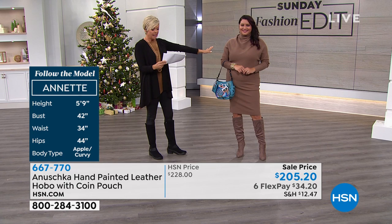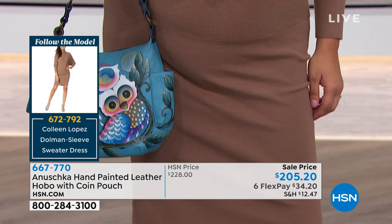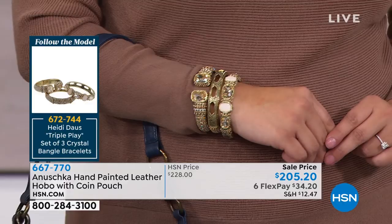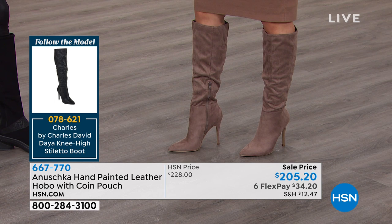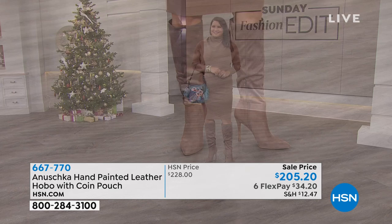This is item 672792 — you can see that on the screen — and that's available in lots of great colors. We've got some Heidi Daus bangles to finish the look; the bangles are item 672744. And those boots are fantastic — the boots are Charles David, item 786021. That whole look is just so me. Great job Colleen on this dress — the boots and the handbag are the finishing touch.